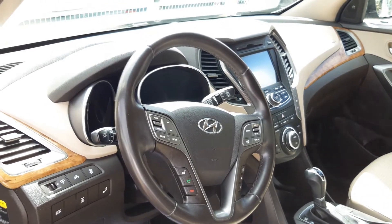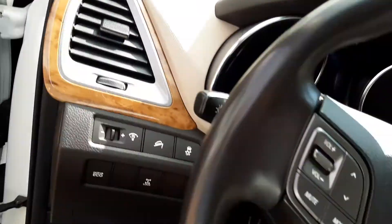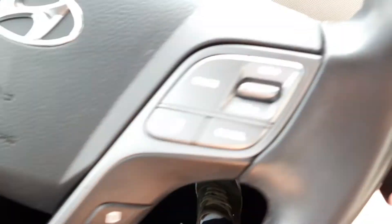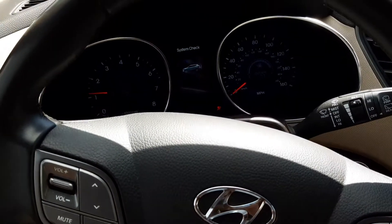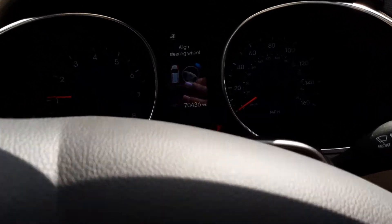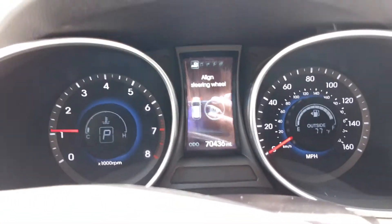And a very nice looking interior. Go ahead and start it up quickly — push button start. You get that excellent chime when you get inside the vehicle. 70,436 miles on it.